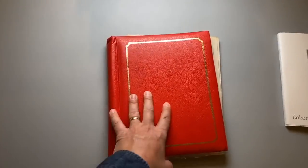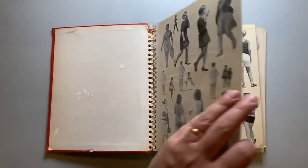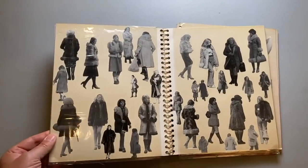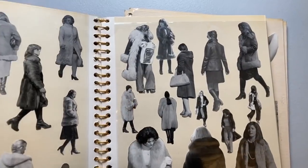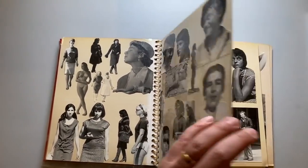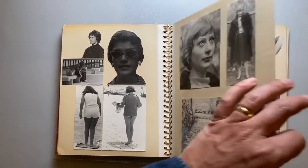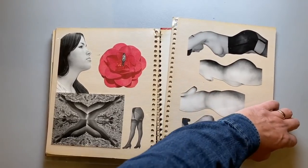Another example of that, even creepier, is this album. These are all cut-out pictures of women, and I'm pretty sure they're all by the same photographer. They sort of look like Eastern Europe to me.